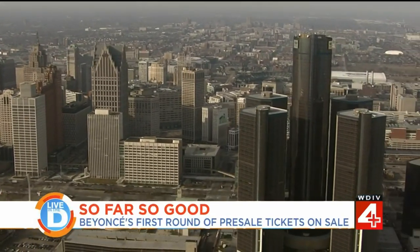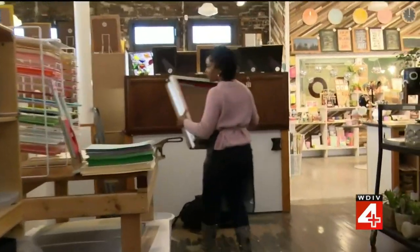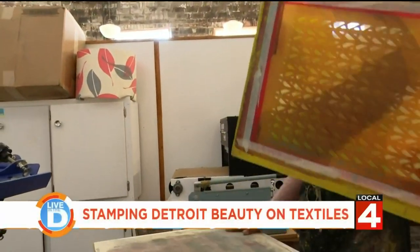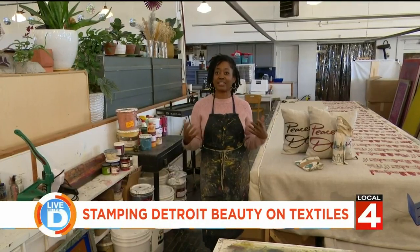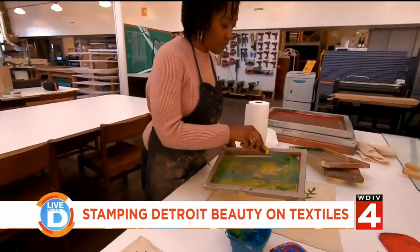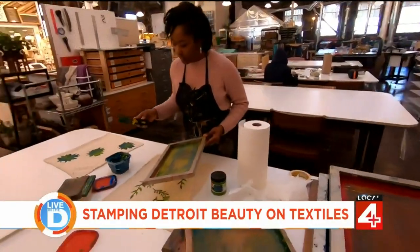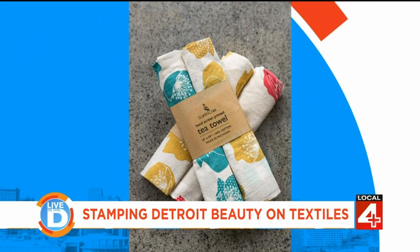When it comes to Detroit, many people find inspiration throughout the city. For Shayla Johnson, that inspiration and something she's passionate about transformed into a unique business. Shayla started her business, Scarlet Crane Creations, a decade ago and offers a variety of handmade items.